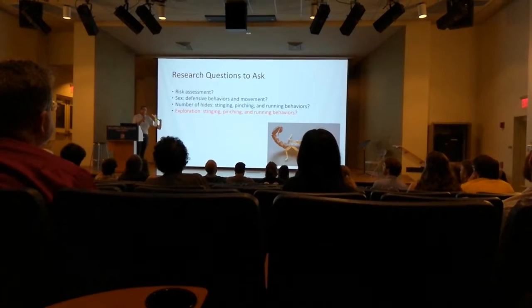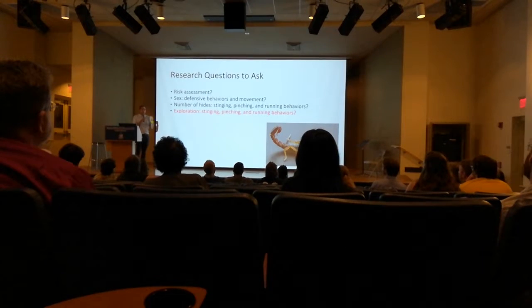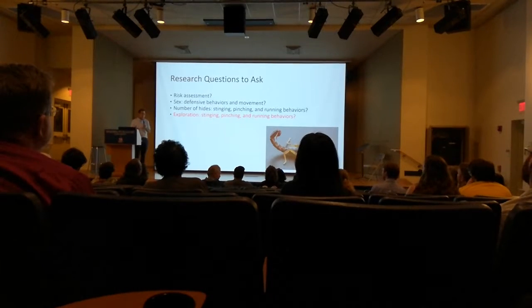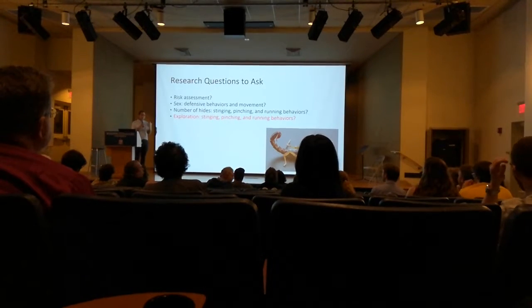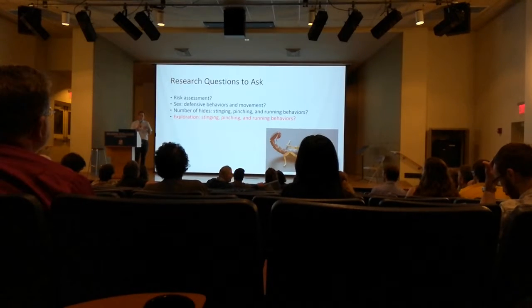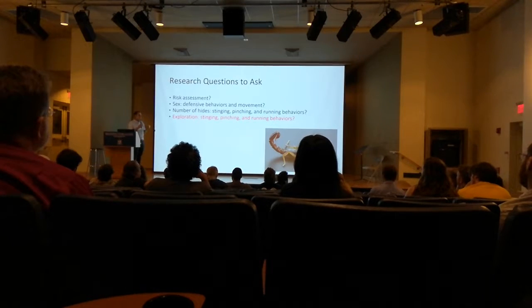How we tested risk assessment was by poking them — I like to poke things. We poked them in three different locations using non-technical terms: on the claw, on the tail, and on the body behind the eyes. We're predicting that pokes to the body are going to be the most threatening because damage there is probably more severe than at the other two locations.